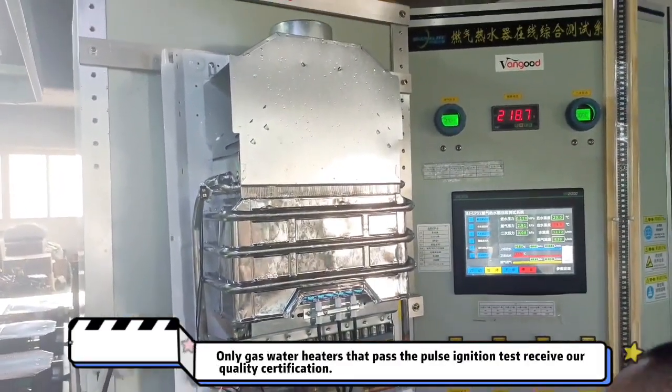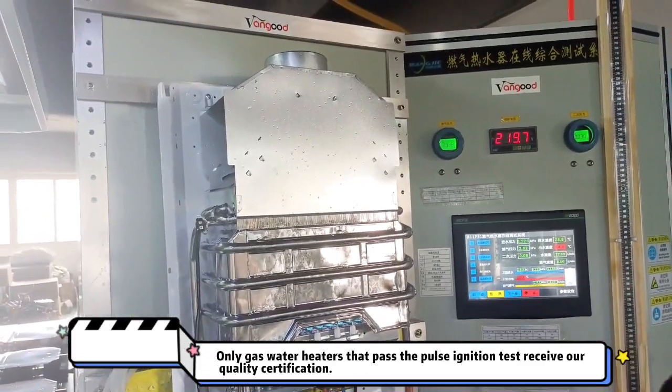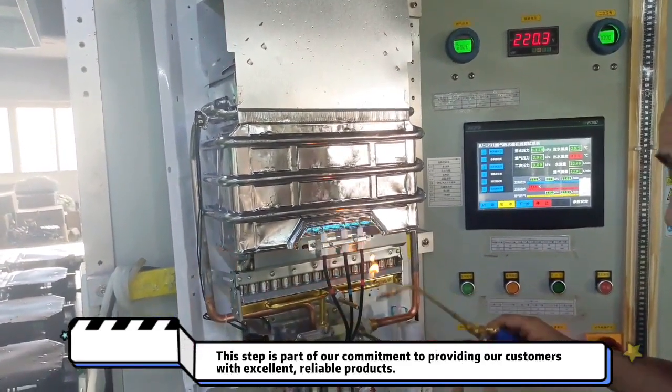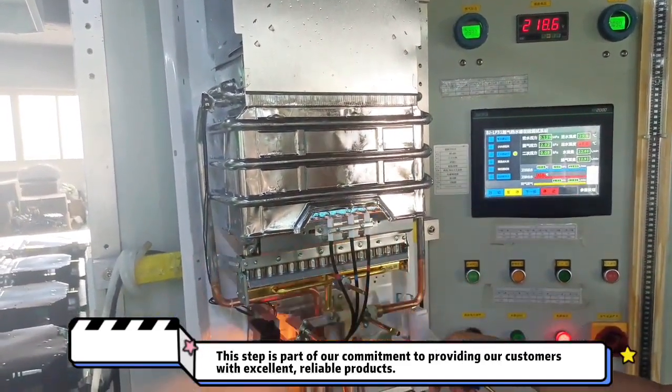Only gas water heaters that pass the pulse ignition test receive a quality certification. This step is part of our commitment to providing our customers with excellent, reliable products.